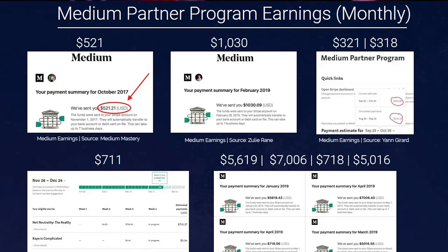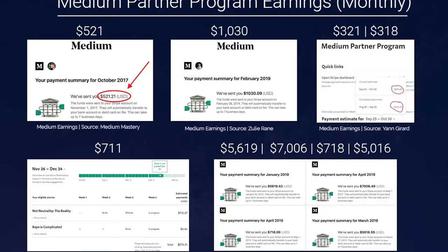Here's a snapshot of some monthly earnings from Medium writers — it does range. Some people are earning $500 a month, others are earning over $5,000 per month, but it does make money if you can be bothered to put the content up. And the truth is, it's never been easier to create content for Medium.com thanks to AI.